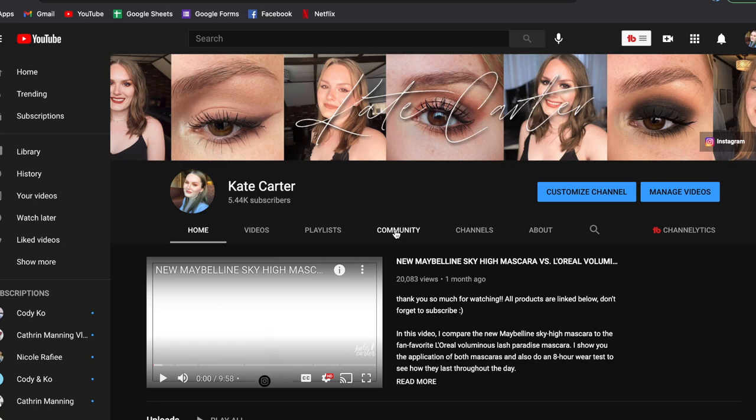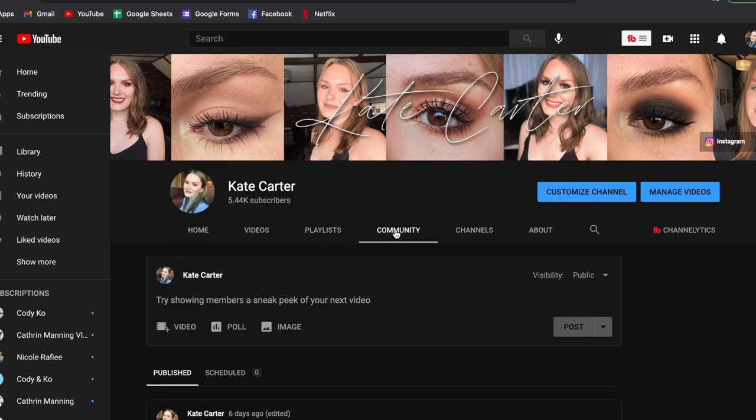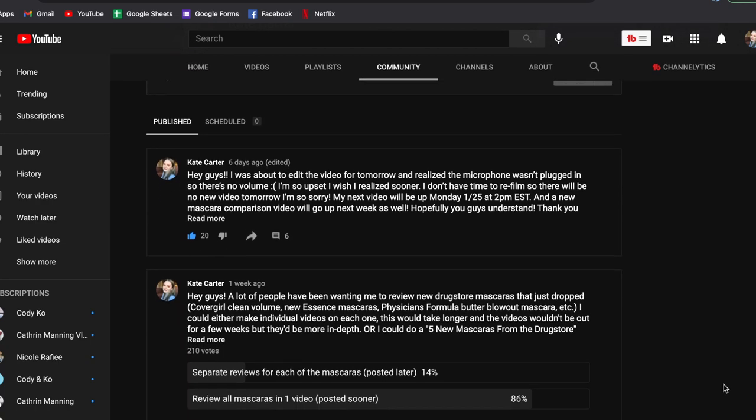Hey guys, it's Kate. Welcome back to my channel. We're back with another mascara comparison video, one of my favorite videos to do, except this one is a little bit different. A lot of you guys asked me to review some of these new drugstore mascaras, and instead of doing a review on each one individually, I had you guys vote in my community tab and you wanted to see all five mascaras in one video as a normal comparison video.